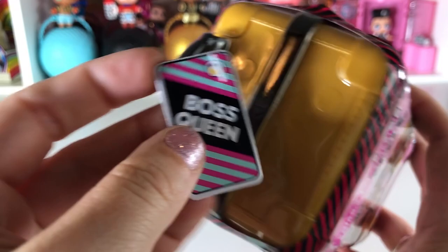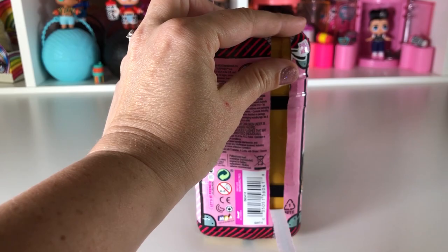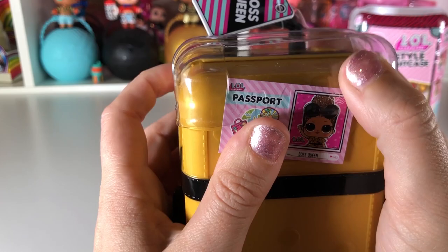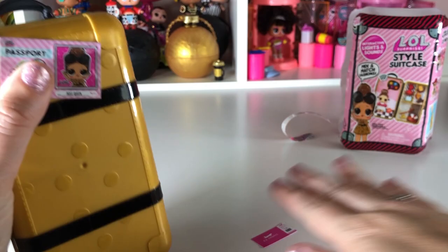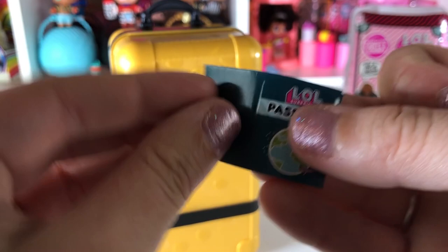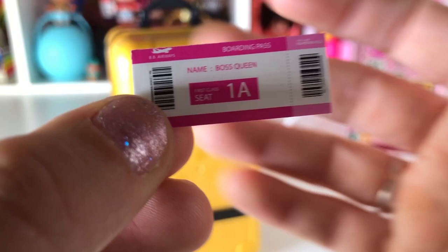Let's dig right in! Look at the little tag — it's so super cute, this is Boss Queen. Let's open this up. Here's her little passport — it pulls right off. Look, there's the little passport and her airline ticket. It folds in half like this — so adorable. She is seat 1A and she's first class — how adorable!